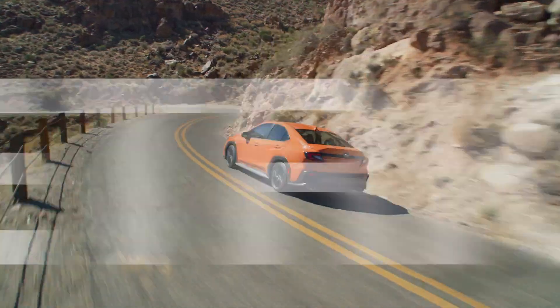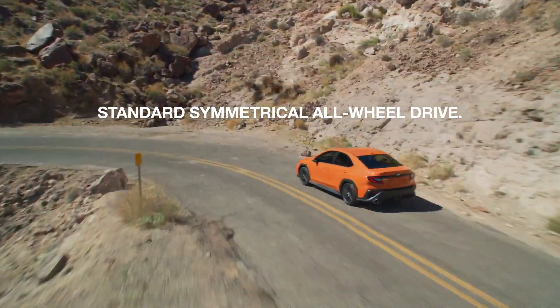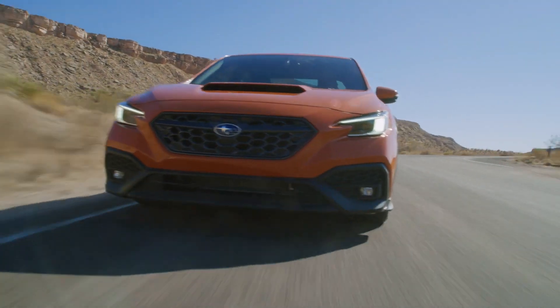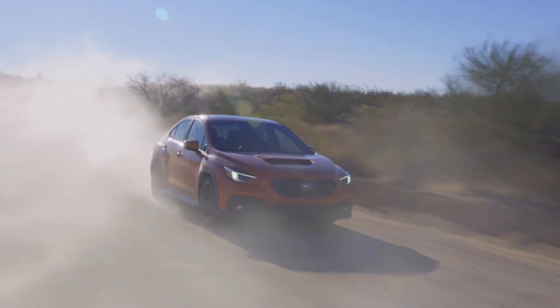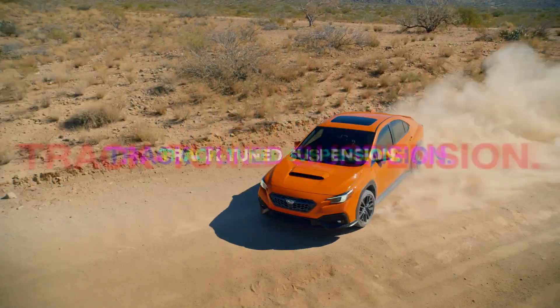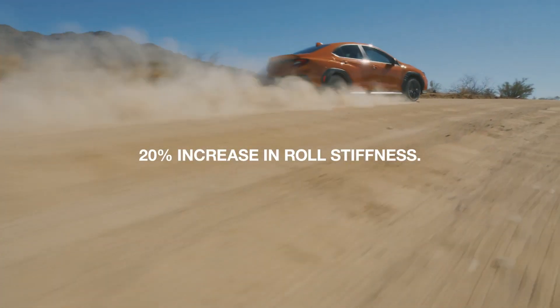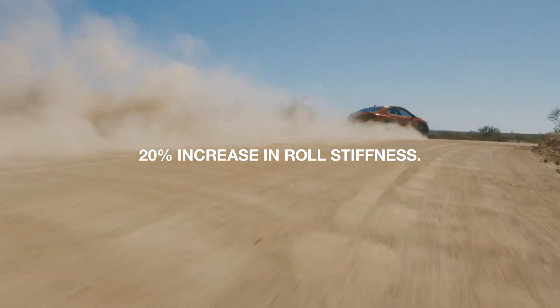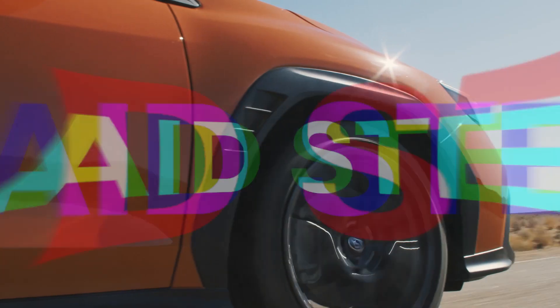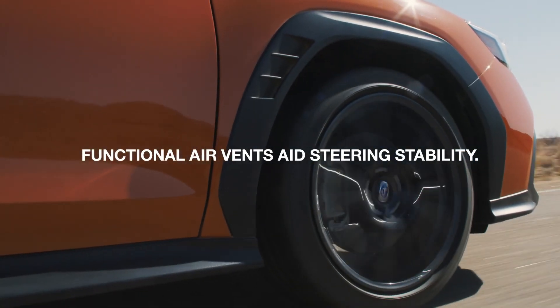Breathtaking performance is matched to the proven edge of standard symmetrical all-wheel drive. Handling is the sharpest and most stable ever in a WRX — the suspension is track-tuned for even tighter control. A new strut-mounted front anti-roll bar increases roll stiffness 20%. Functional air vents aid high-speed steering stability.